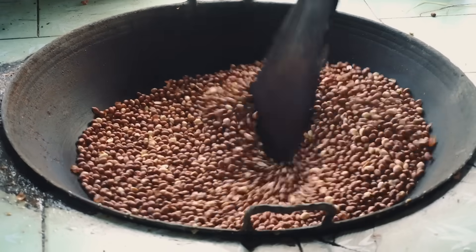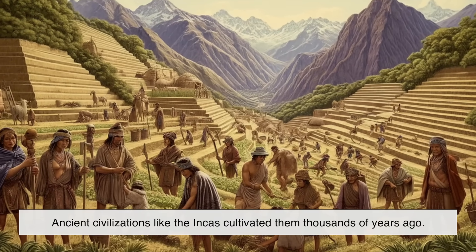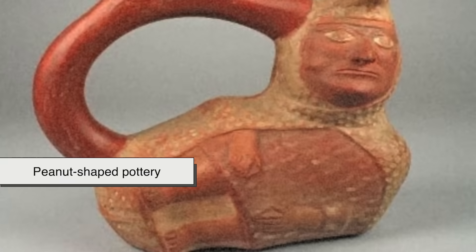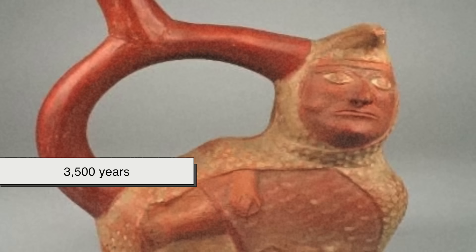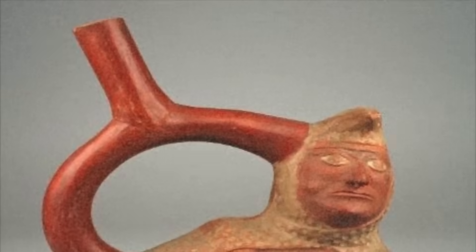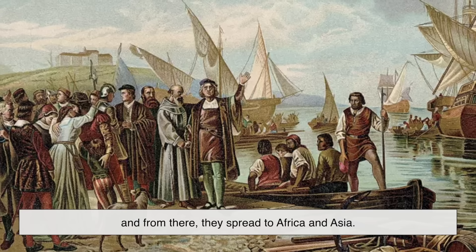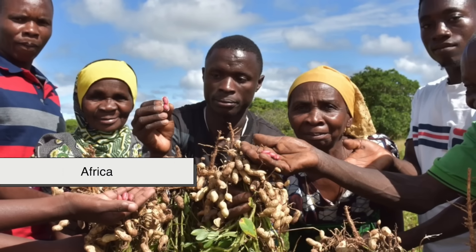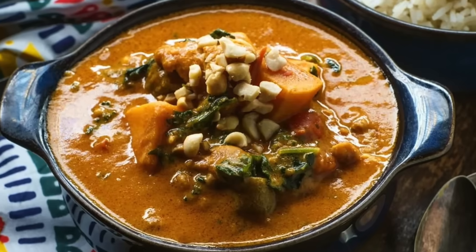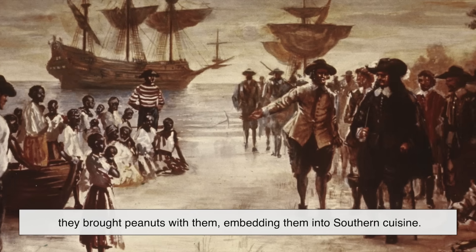The peanut's journey through history is as fascinating as its biology. Peanuts originated in South America, where ancient civilizations like the Incas cultivated them thousands of years ago. Archaeologists have even found peanut-shaped pottery dating back 3,500 years, showing just how significant they were in pre-Columbian cultures. Spanish explorers later carried peanuts back to Europe in the 16th century, and from there they spread to Africa and Asia. In Africa, peanuts became an important crop and were integrated into many traditional dishes. When enslaved Africans were brought to North America, they brought peanuts with them, embedding them into Southern cuisine.